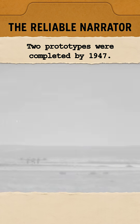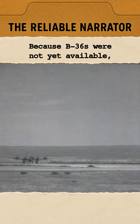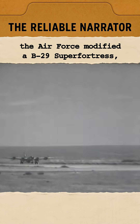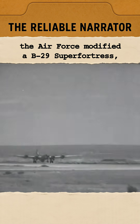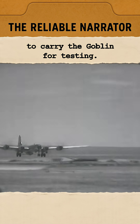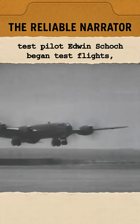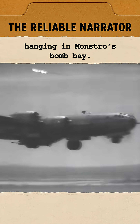Two prototypes were completed by 1947. Because B-36s were not yet available, the Air Force modified a B-29 Superfortress, nicknamed Monstro, to carry the Goblin for testing. In July 1948, test pilot Edwin Schock began test flights hanging in Monstro's bomb bay.